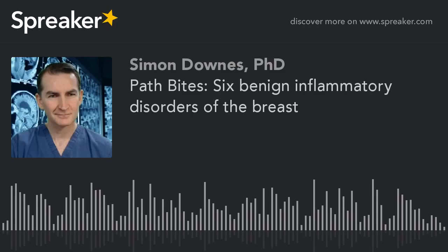Mammary duct ectasia occurs in multiparous women in their 60s and 70s and presents with thick white nipple discharge. Fat necrosis usually follows breast trauma or prior surgery.